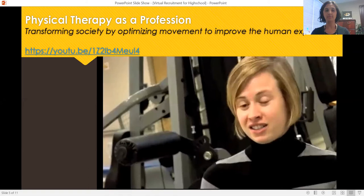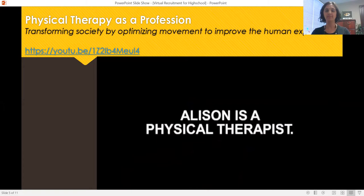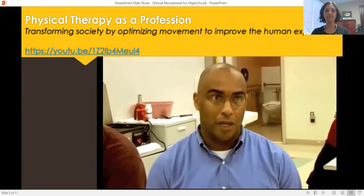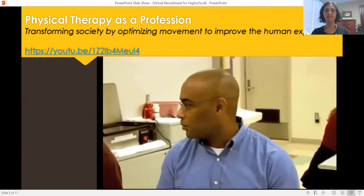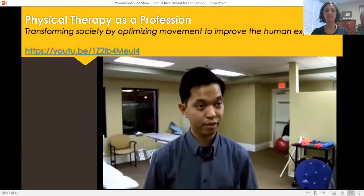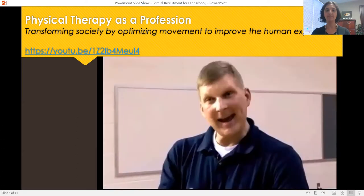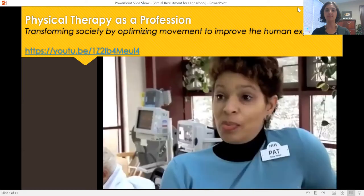I teach. I learn. I treat. I invent. I care. Every experience is different—no cookie-cutter approach—and it's rewarding. I strengthen. I enable. I treat. We heal. You're helping those who can't do. Caring, educating, encouraging—just helping people.